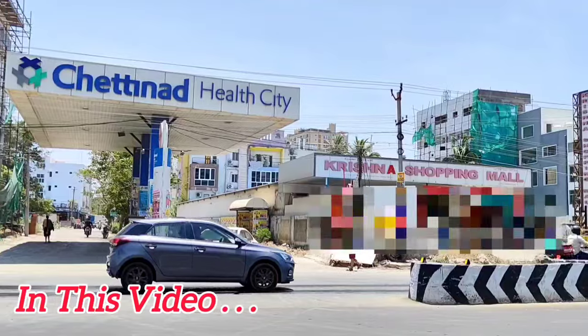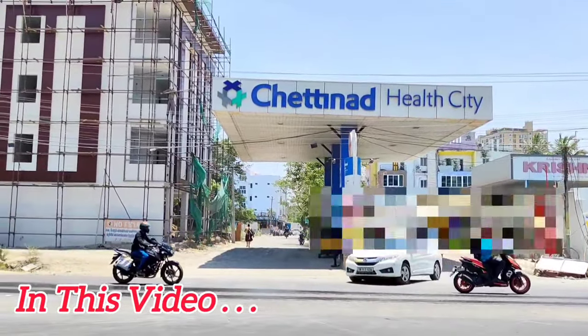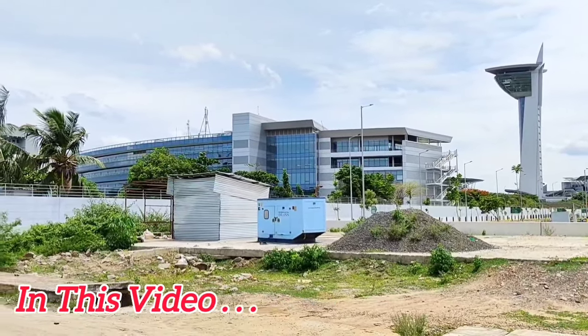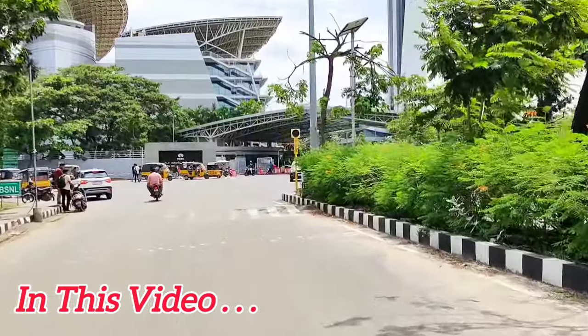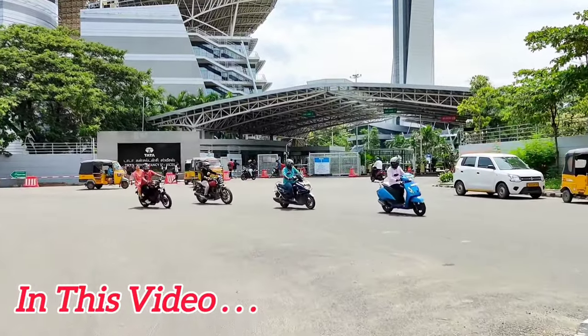We are near Chettinad Hospital. There is a much different place — it is less than 4 km distance. The same area has Siruseri IT City. The area that is developed as a city area is an IT Park. It is about 6 km. We consider this from the site entrance, and you can verify the distance on Google Maps.